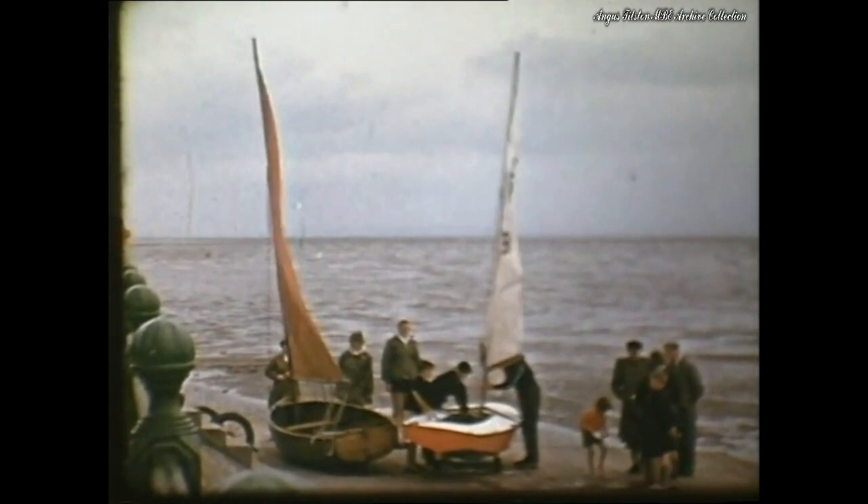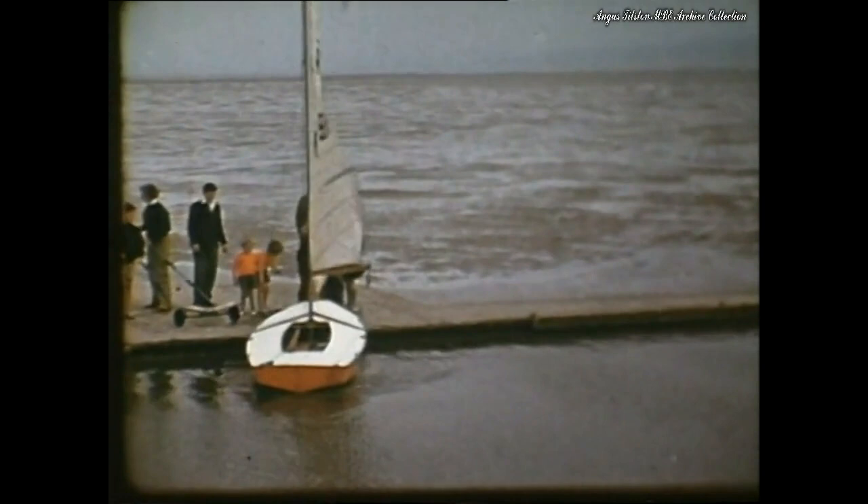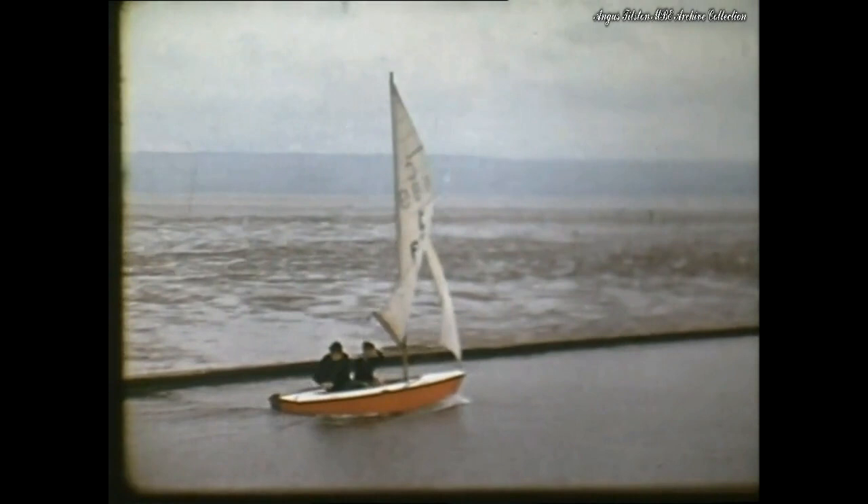West Kirby Lake has always been a pleasant place for a sail, with the West Kirby Sailing Club based alongside. In 1950, the lake was only half its present size. It also contained a swimming pool area which has been closed for many years.